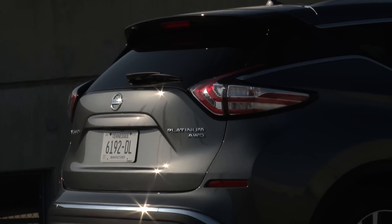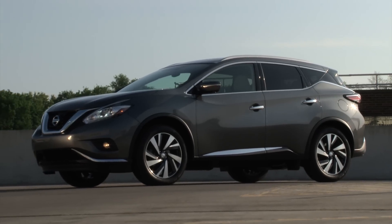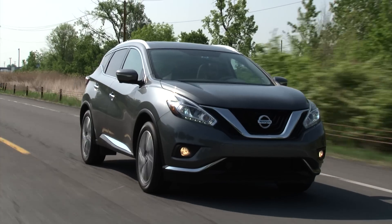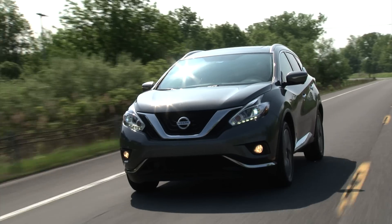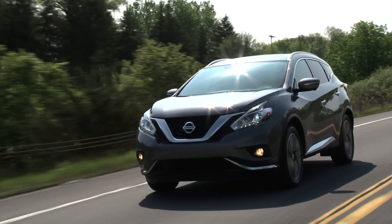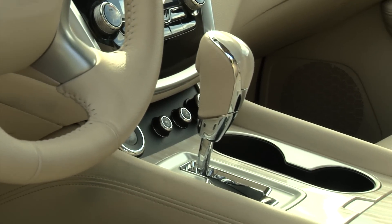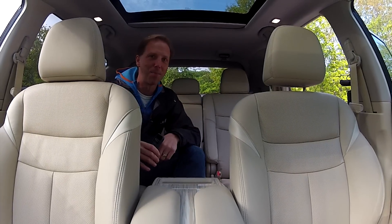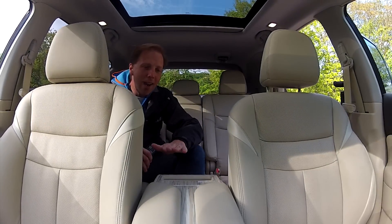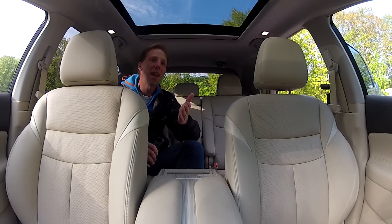It remains one of Nissan's strongest performers, selling at about half the rate of the bigger Pathfinder. And now for its 3rd act, this US-built Murano aims to be better through a thorough maturation process that includes a focus on making the interior a place where people look forward to spending time. To encourage conversation between front and rear seat occupants, the Murano has a wide low-center console to create what Nissan calls a communication alley.